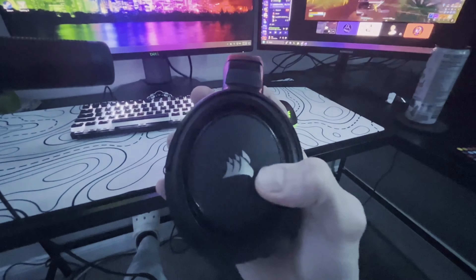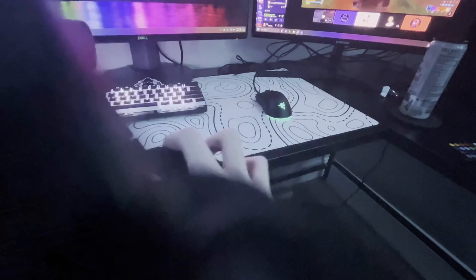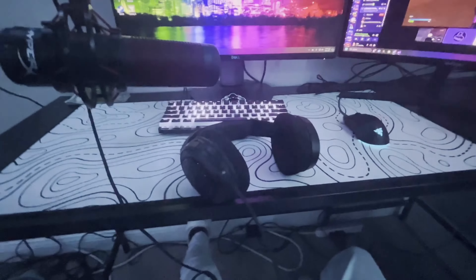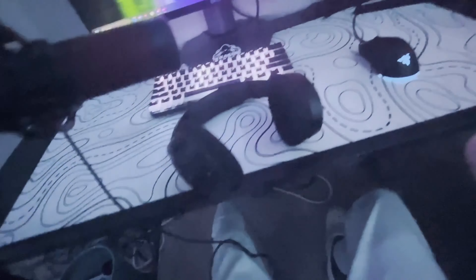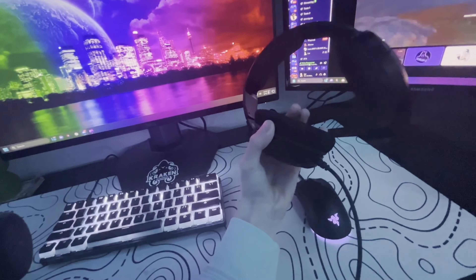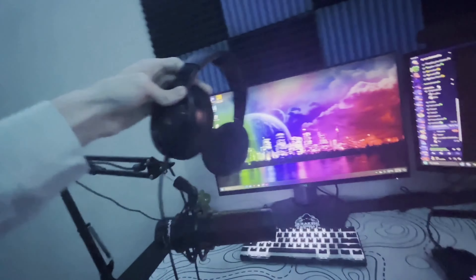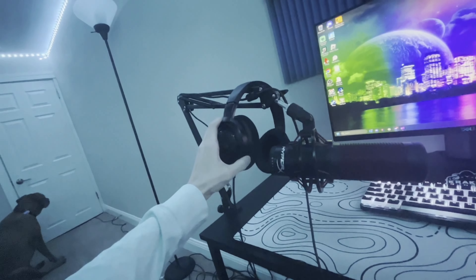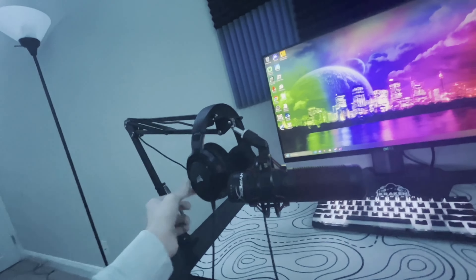My headset is Corsair — I forget the exact model. It was like 30 dollars and it sounds absolutely insane. The sound quality is actually very good. If I had to recommend a headset, it would definitely be this one — it's probably one of the best I've owned. It's very loud, very cheap, and works great. It also has a volume button and a built-in mic, but I removed the mic.